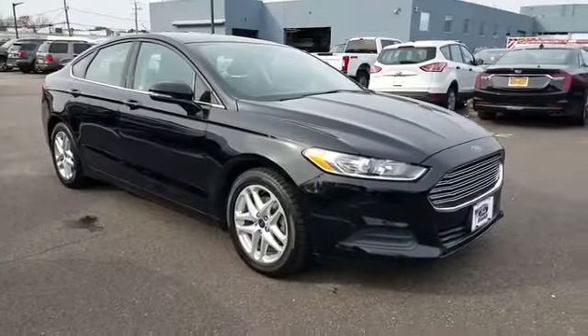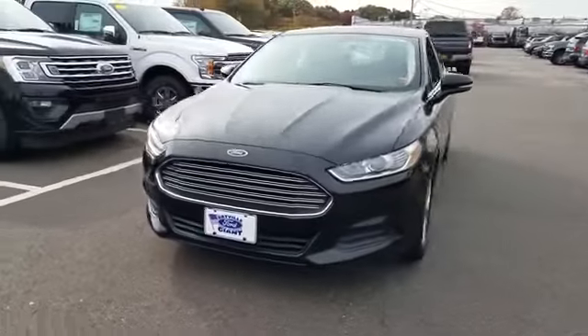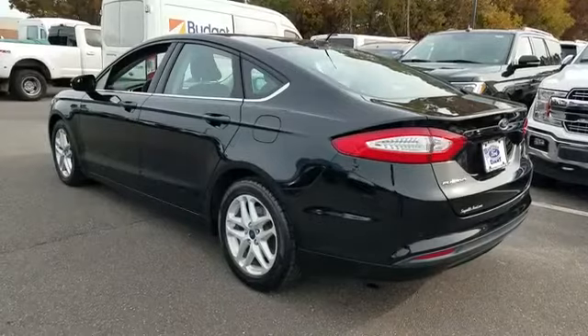2016 Ford Fusion. With less than 63,000 miles on the odometer, this sedan combines safety and comfort with style and performance.